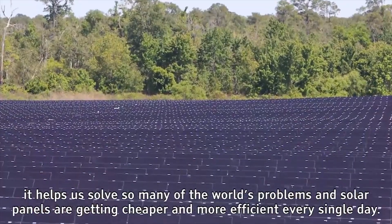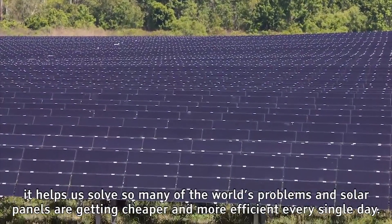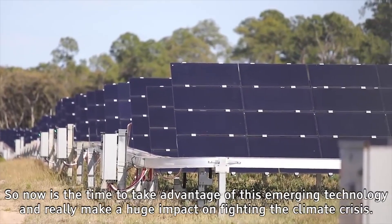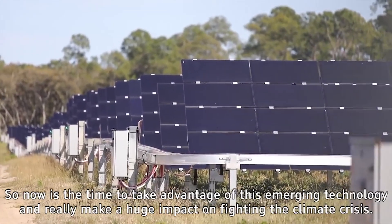Solar panels are getting cheaper and more efficient every single day. So now is the time to take advantage of this emerging technology and really make a huge impact on fighting the climate crisis.